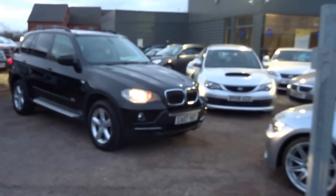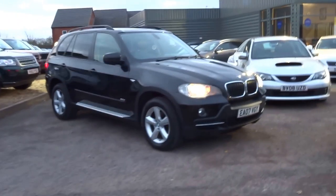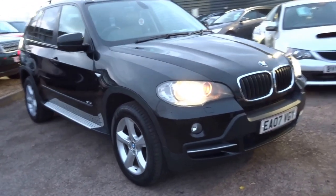Good evening, welcome to Country Car. Behind me we have a BMW X5, just in today, just in stock.